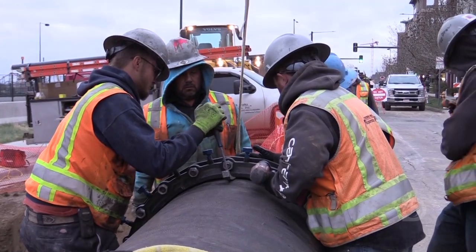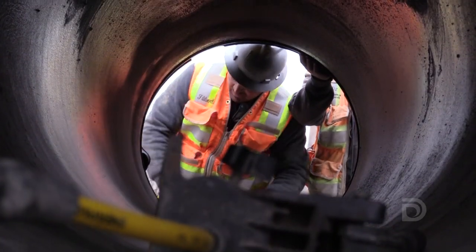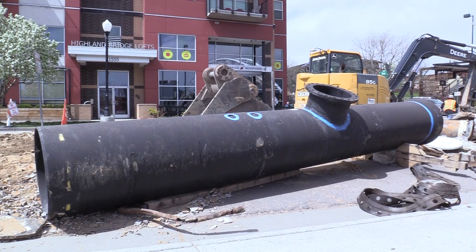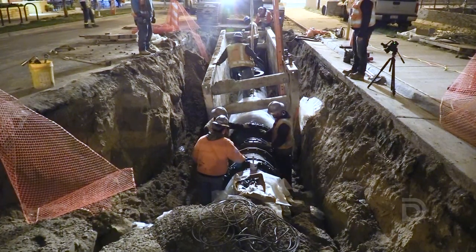With this new pipeline, we hope to get about 75 to 100 years of service out of it, and that's the industry-accepted service life for ductile iron pipe. We realize construction like this is a big inconvenience to the public, but the good news is the new pipe is going to ensure reliable water service for many years.